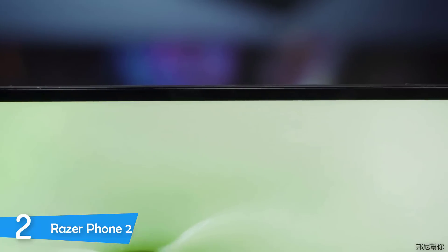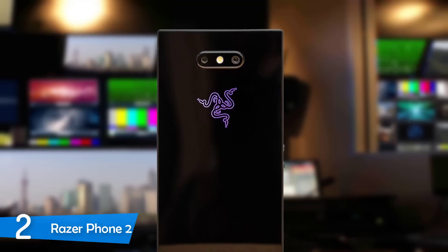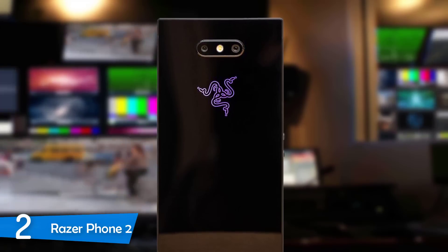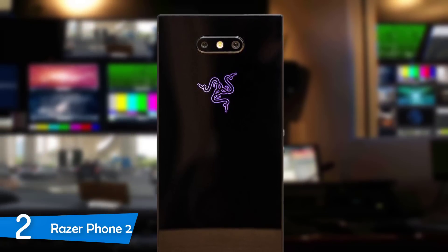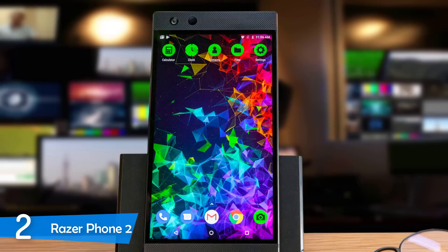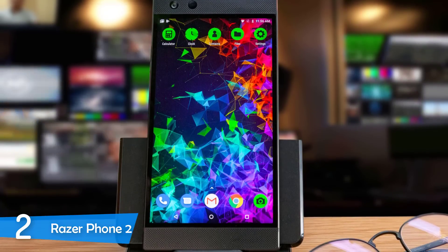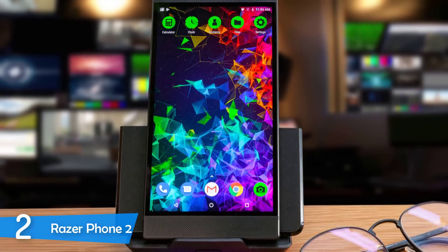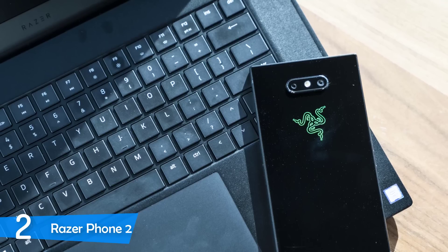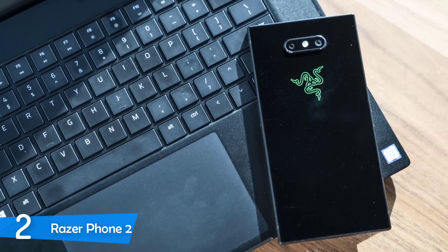The Razer Phone 2 has a 5.72-inch Ultramotion LCD panel with a resolution of 2560x1440 and a refresh rate of 120Hz. It provides a very smooth gaming experience thanks to its Ultramotion technology that syncs the display's refresh rate with the GPU. Color-wise, it's not as impressive as a Super AMOLED panel, but it handles itself well — colors can be a little washed out at times but achieve an impressive brightness of 492 nits. The speakers use Dolby Atmos software and Razer's algorithms to provide the best audio for an immersive gaming experience.